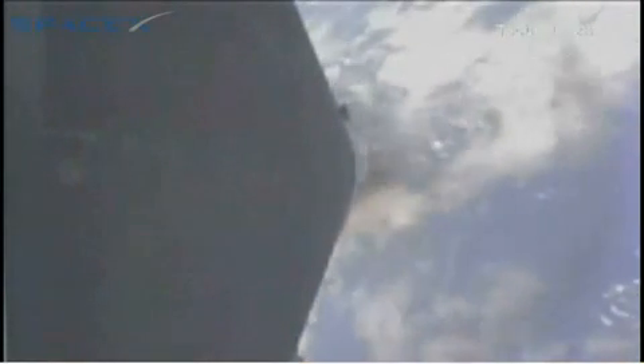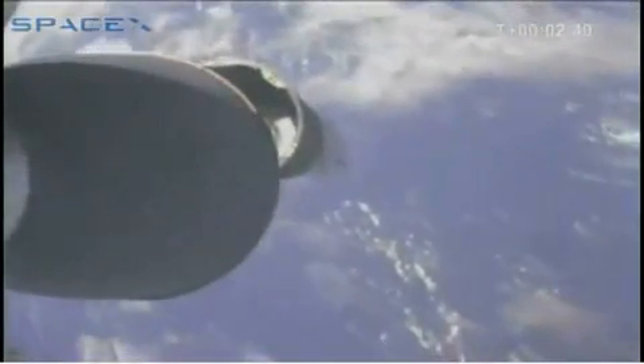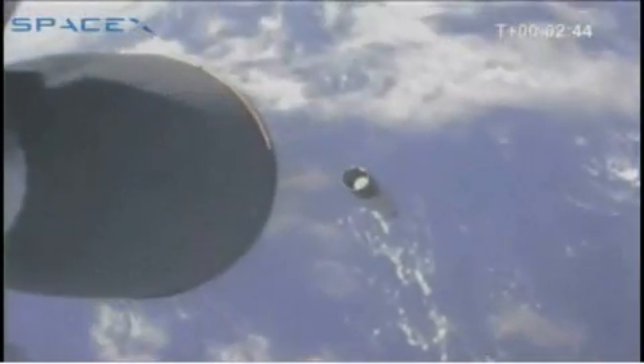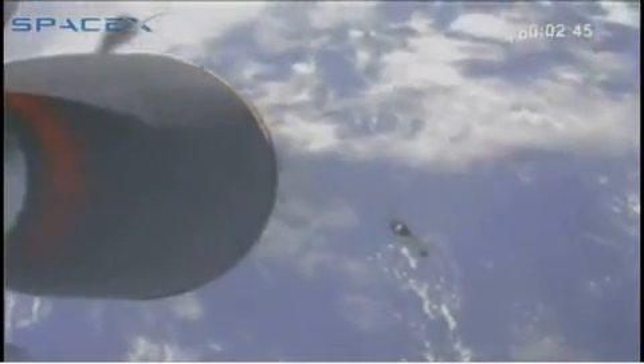Second stage performance — 2nd stage staying stable. Kestrel ignition. Perfect.